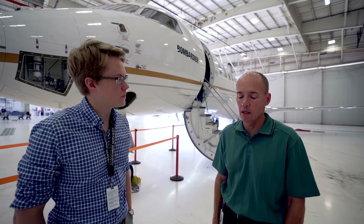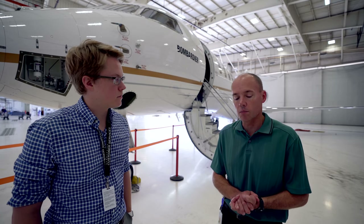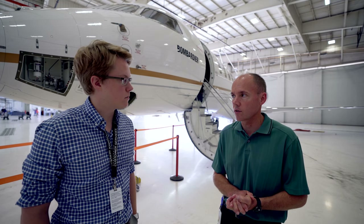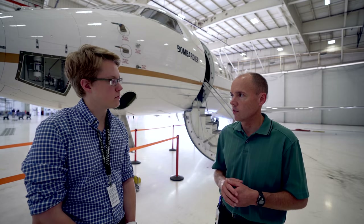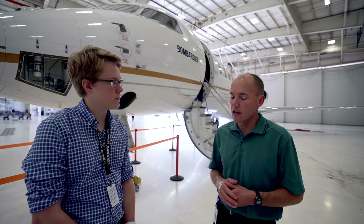I'm Ed Grabman, I'm the project pilot for the Global 7500 here at Bombardier — the lead pilot on the program. I've been on it for a couple of years, and we have a team of about a dozen pilots that have flown the aircraft in the test program. We start out by participating in design reviews with engineering, particularly around things that affect the interaction between the pilot and the system — all of the displays, controls, switches, and functionality.